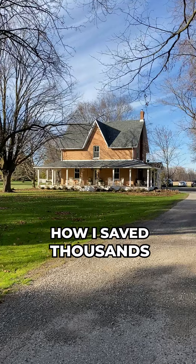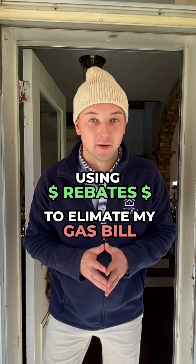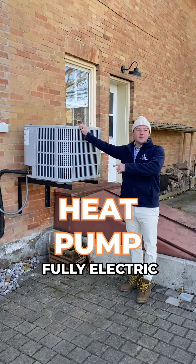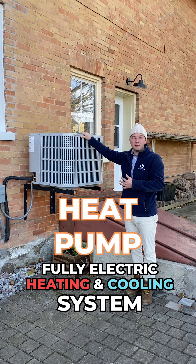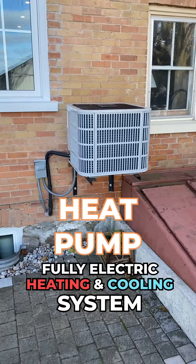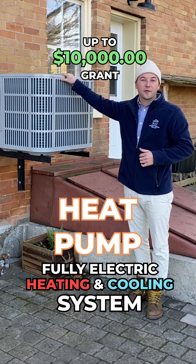This is how I save thousands going all-electric using government rebates to get rid of my gas bill. This is my heat pump. I switched my low-efficiency AC to a high-efficiency heat pump. Now I can heat and cool my home with a $0 gas bill using the $10,000 government grants available from Enbridge.